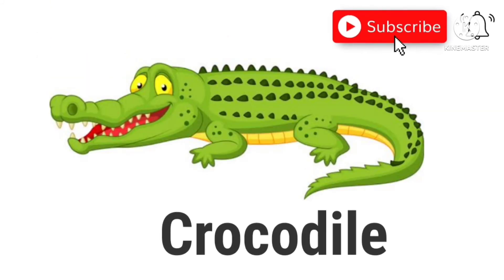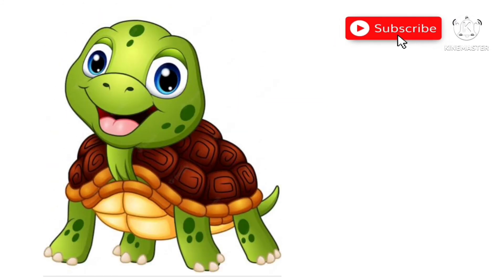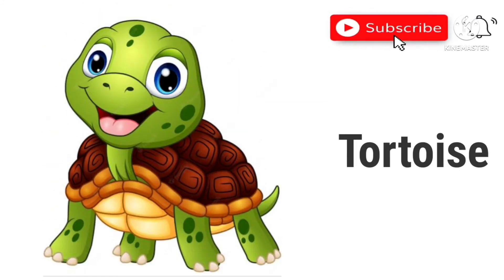Crocodile. This is a crocodile. Tortoise. It's a tortoise.